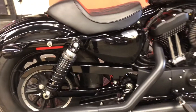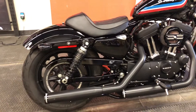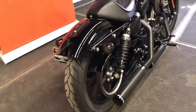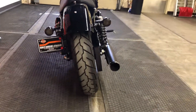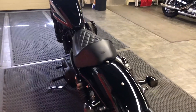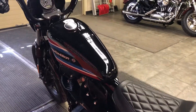A 5-speed smooth-shifting transmission and a belt final drive that's quiet, clean, and virtually maintenance-free rounds out the package. As we move around to the back, we see the awesome 16-inch rear wheel with a side-mount license plate frame. We've got a 25.7-inch seat height with a pleated solo seat, very stylish and comfortable.